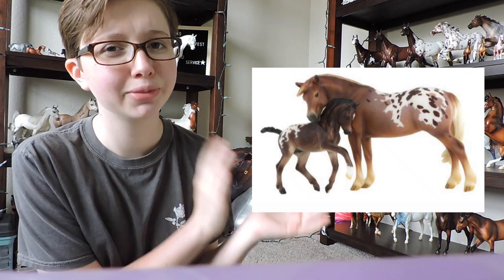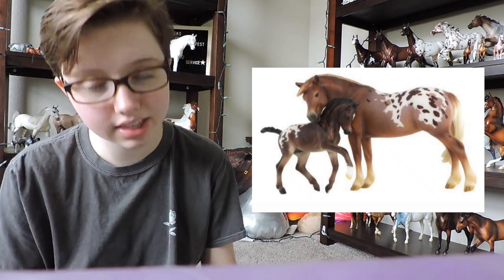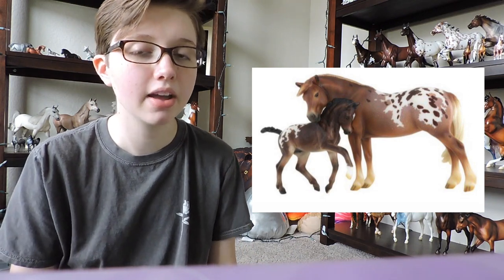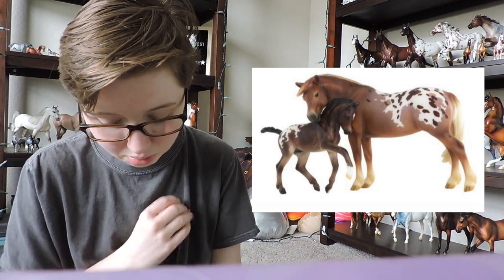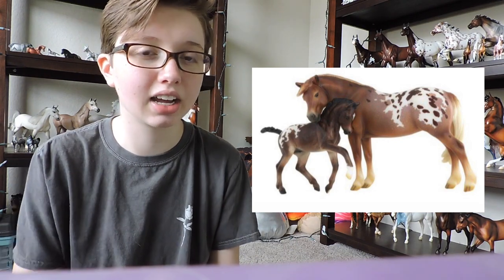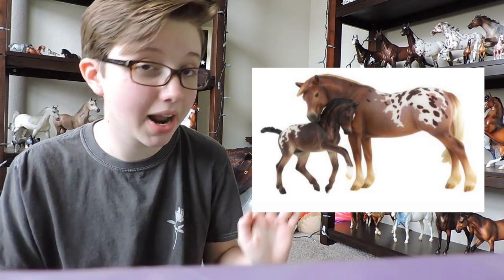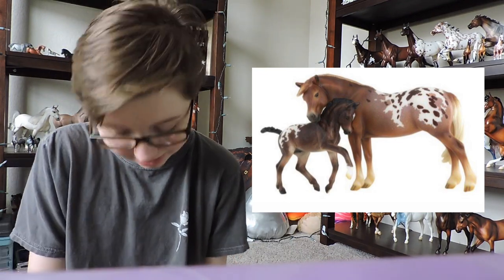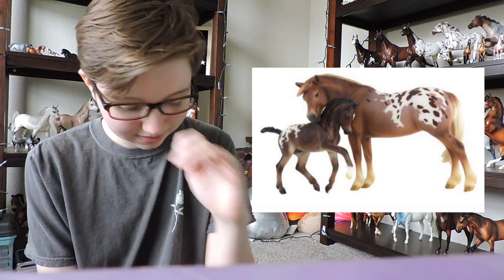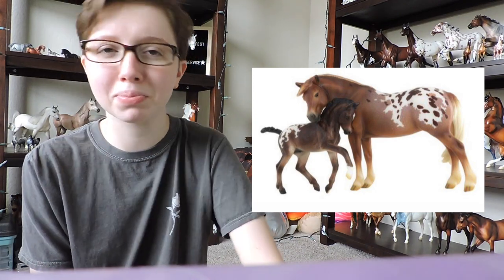Next is the Sunday Raffle model — Valor and Honor. These two are super cute; they're the mare in foal set that has not yet come out in the premiere club. They're so cute and I would totally enter for them too. I'm just not a very big raffle person, so I will probably not be entering for them. But I would not be mad if I won them, to be honest. I would love to have them in my collection.